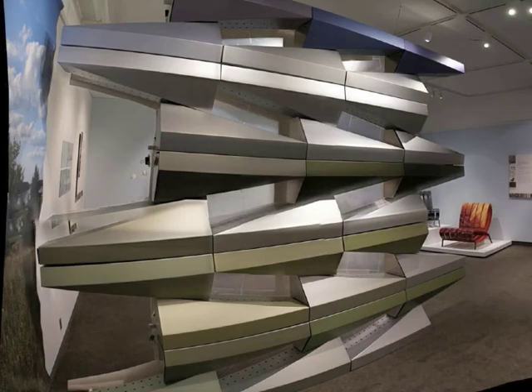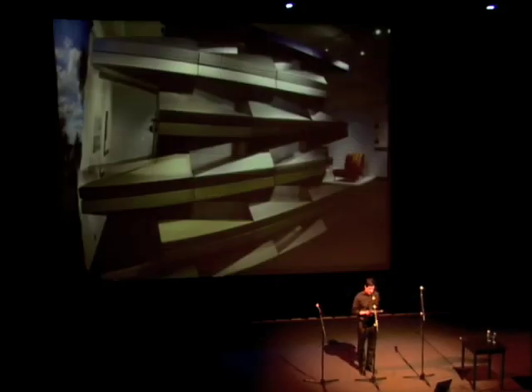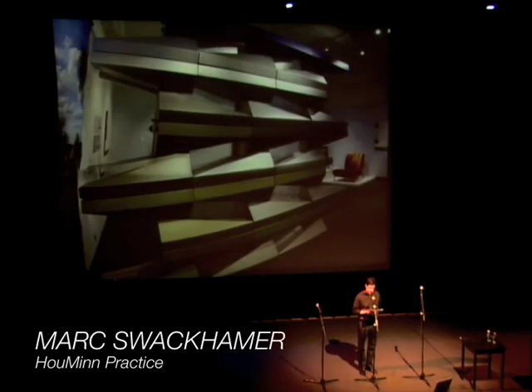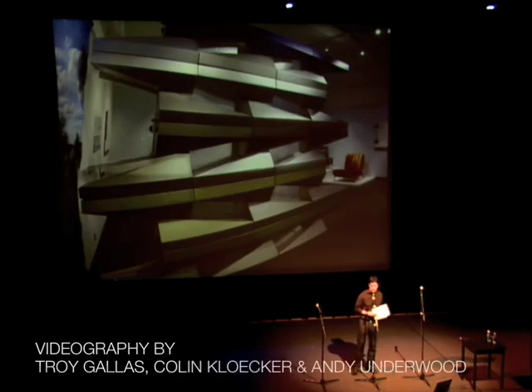Cloakwall proposes an alternative approach to not only home construction conventions, but also to design process more generally. It advocates slowing down, reveling in the messiness of the real non-digital world, and most importantly, opening your work to the influence of people who think differently than you. Thanks.